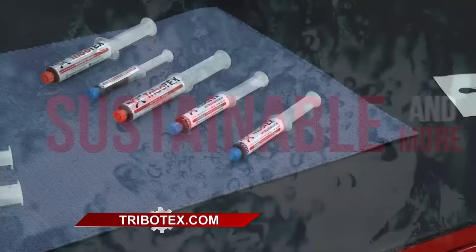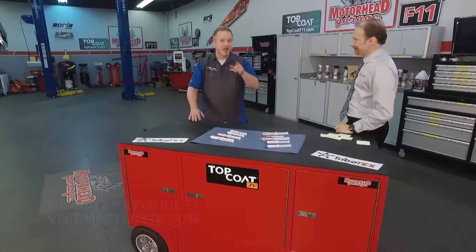If you want to see more, check them out at Tribotex.com. Pasha, we thank you for being here and joining us from your living room. This has been Motorhead Garage presented by Top Coat. We'll do it again next week. In the meantime, if you know of something you'd like to see on the show, email jeff@masterstv.com. Until next time, from our entire crew here, we'll see you later.